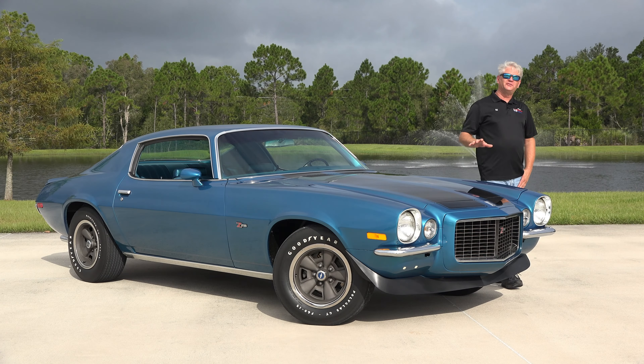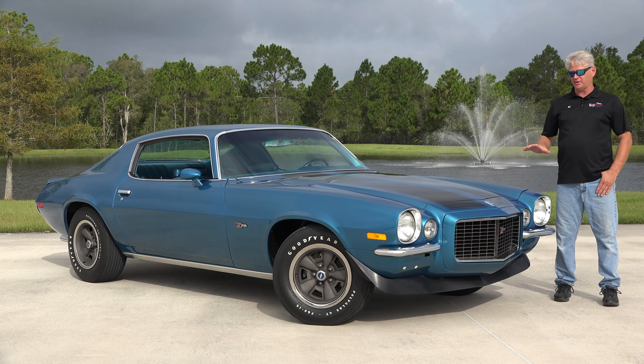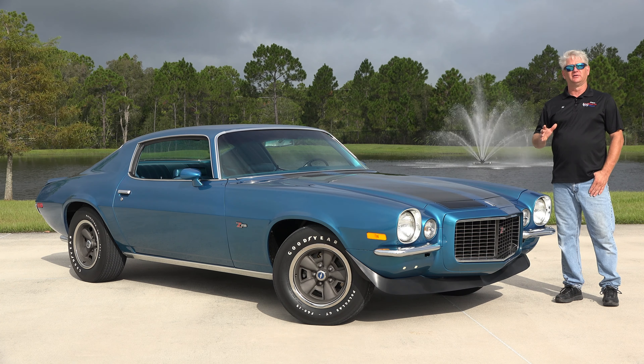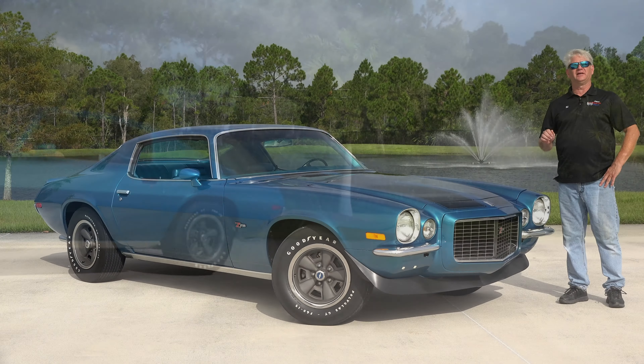Out of the nearly 50 Camaros in the collection, this is one of my favorites — just a gorgeous second-gen car. For more information on this car and other cars in the collection, please visit AmericanMuscleCarMuseum.com. Thank you for watching.